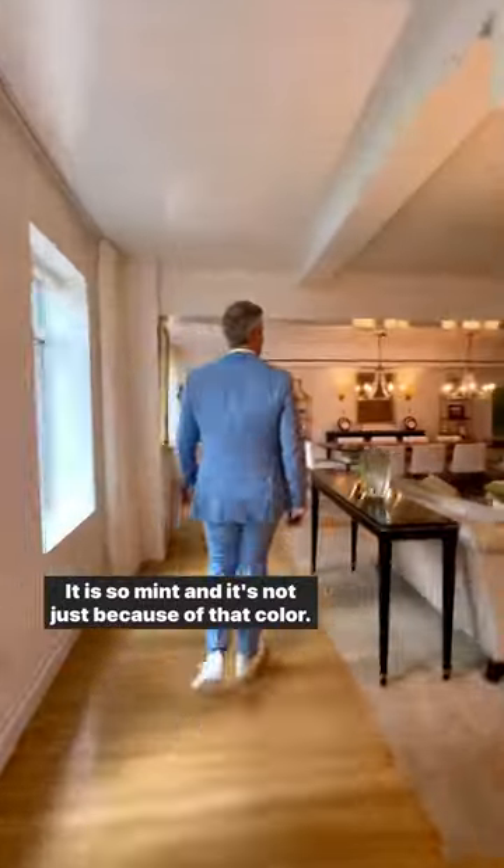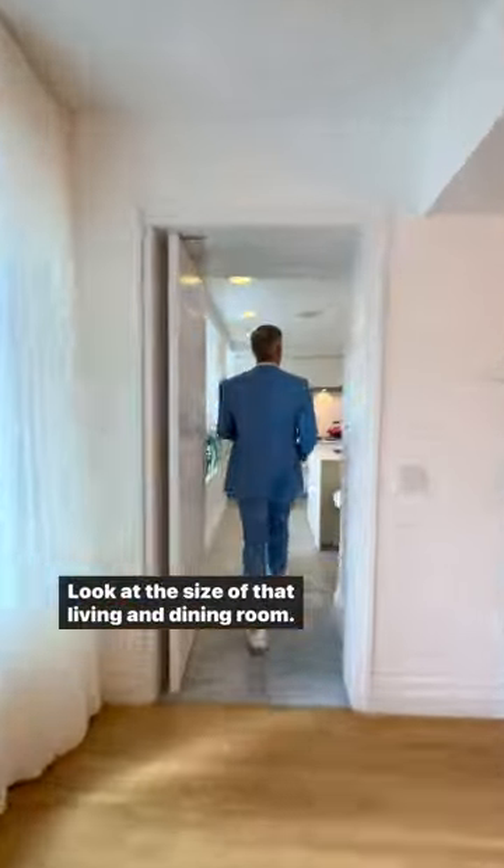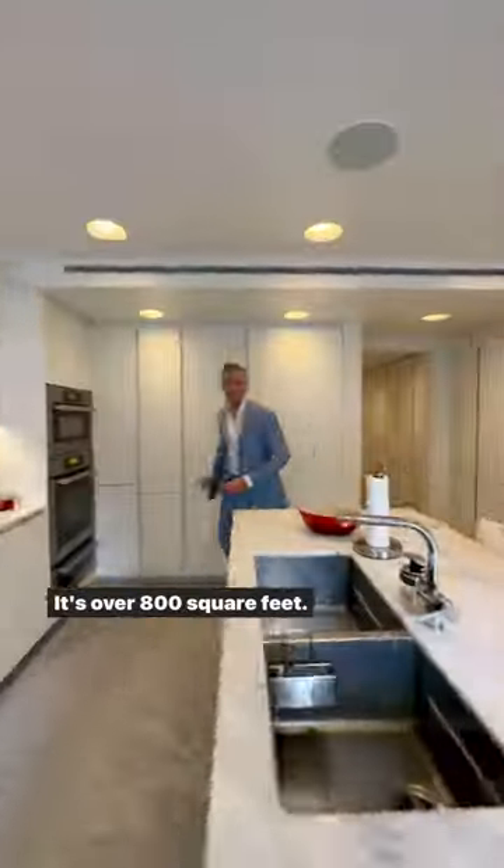It is so mint, and it's not just because of that color. Look at all these windows. Look at the size of that living and dining room — it's over 800 square feet.